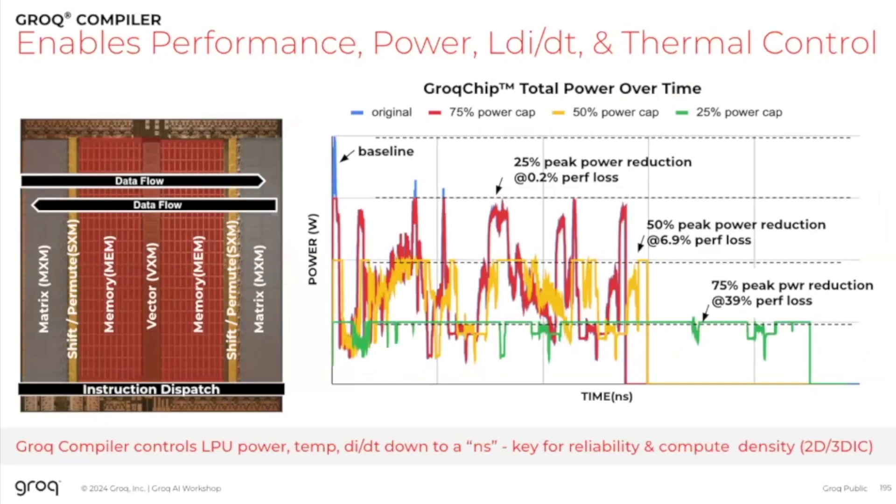The blue line shows the workload pushed to maximum performance — peak power, getting the job done as quickly as possible. In red, yellow, and green, we see a progressive reduction in peak power limit: 25% lower, 50% lower, and 75% lower peak power. For a 25% reduction in peak power, we only lose about 0.2% in performance. For 50%, we only lose 7% in performance. This shows not only that we can control our systems, but also that this is an architecture perfectly suited for more and more integration.